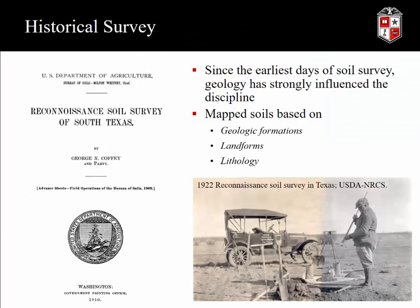Before I get to that, let's step back in time and first talk about how soil survey work was done in the United States. For decades and decades, people have been looking at the geology of areas when they consider the soils that will develop from those rocks and minerals. We've mapped soils based on geologic formations, landforms, and lithology. Here you see some of the very early reconnaissance soil survey work going on in Texas back in 1922, and a reconnaissance soil survey in South Texas with George Coffey as one of the authors was printed in 1910.